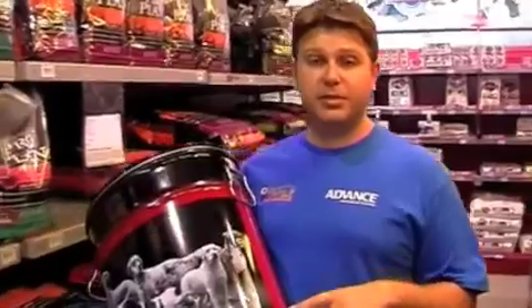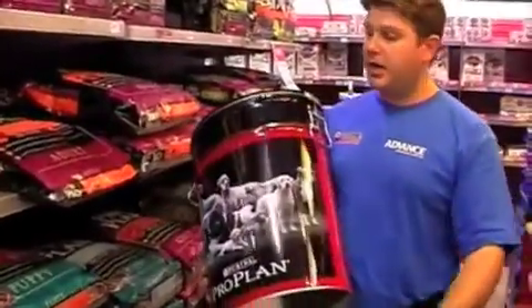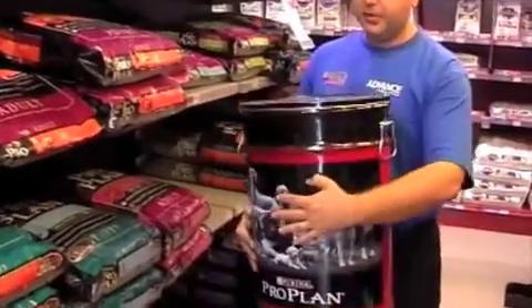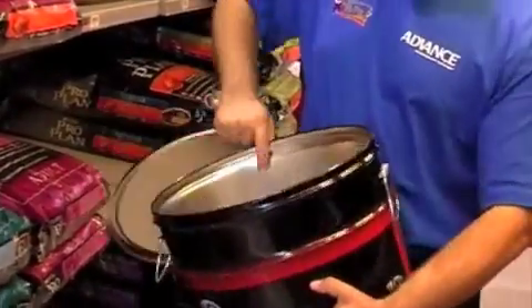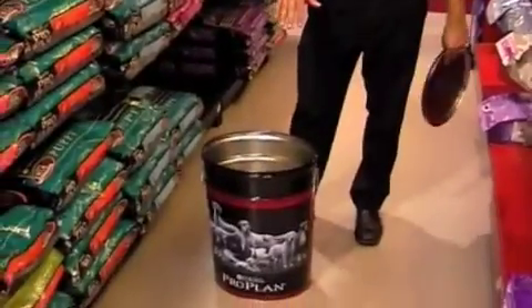An excellent promotion coming for Christmas is the ProPlan Tin Promotion. Basically, all you need to do, whether you're in store or you purchase online, is buy a large bag of ProPlan — any ProPlan formula — and you get this great tin for free. We can mail it out to you if it's an online sale, or you can come and pick it up in the store. It'll fit the 17 kilo bags with no problem — sturdy, good quality, and a great photo with all our favourite breeds.